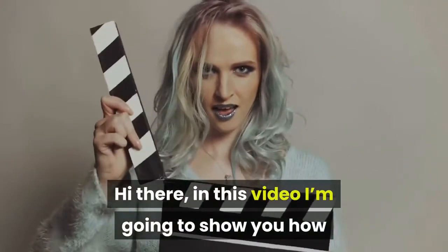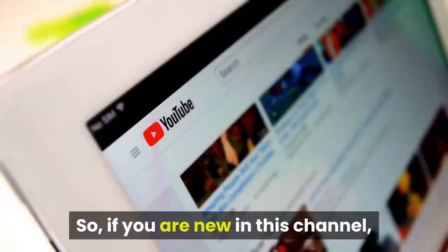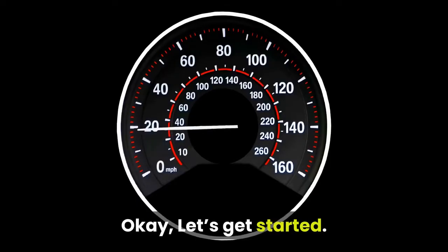In this video I'm going to show you how you can boost your immune system in eight natural ways. If you are new to this channel, please consider subscribing. Let's get started.